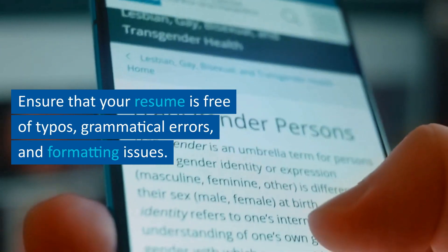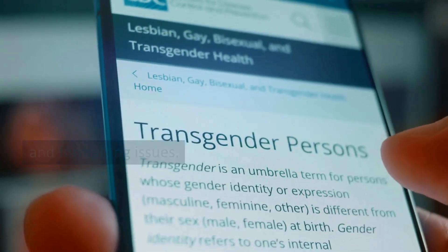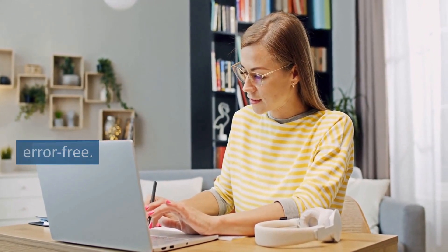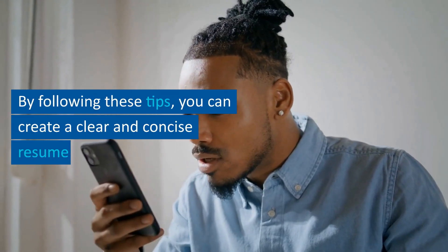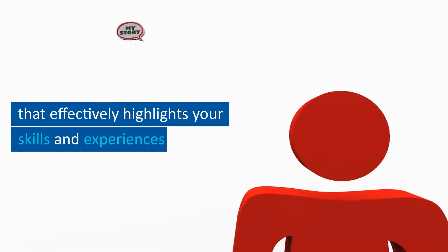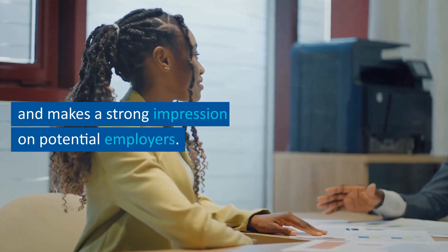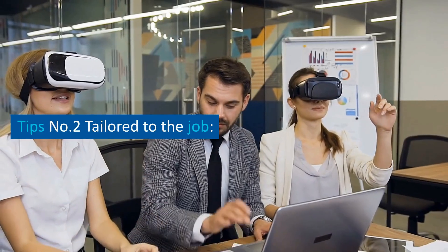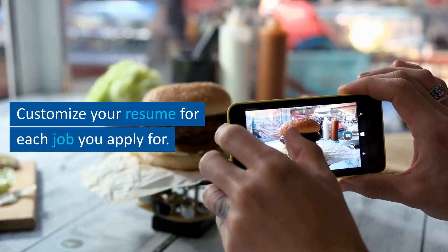Tip 1.6: proofread and edit. Ensure that your resume is free of typos, grammatical errors, and formatting issues. Get someone else to proofread it for you to ensure that it's error-free. By following these tips, you can create a clear and concise resume that effectively highlights your skills and experiences.